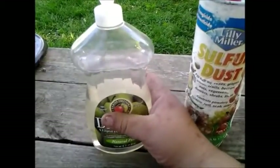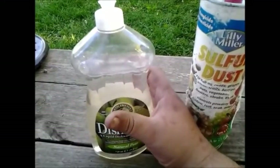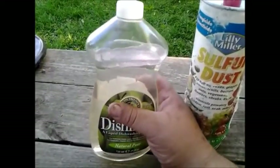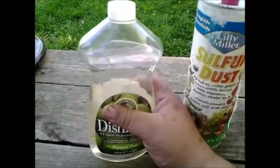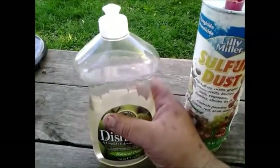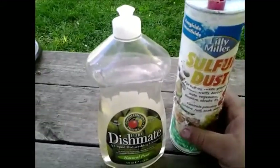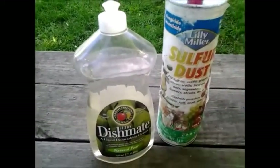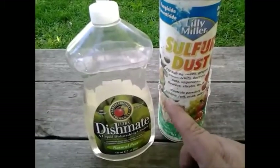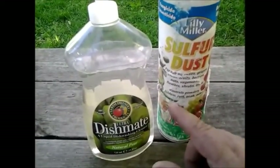Squash bugs aren't something I normally have, but I have had them. Just a few drops of this doesn't really hurt too much else; it doesn't hurt the plants. You just spray that on there with it as well. I'll put a link down below for how I learned to make this mixture from LDS Prepper, and I found that it just works excellent.